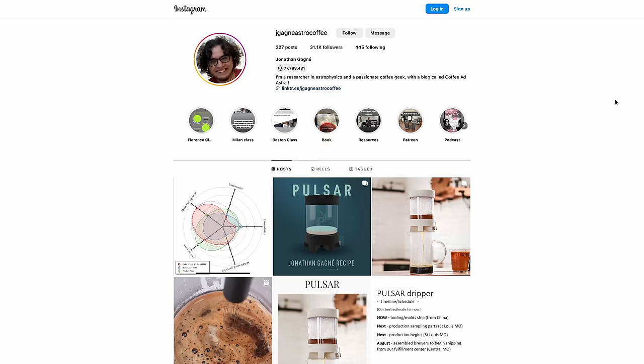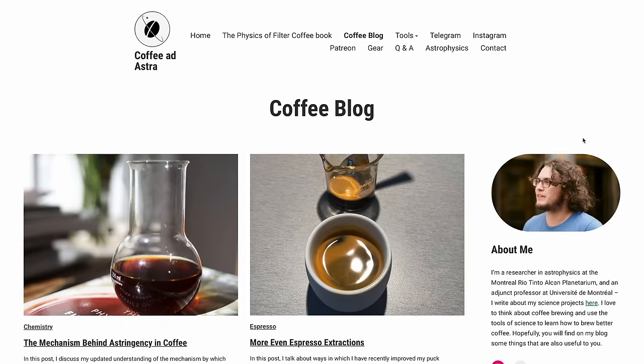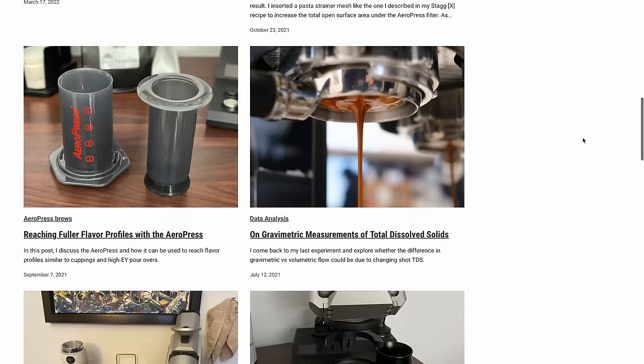The Palsa is the latest addition to their lineup and was developed in collaboration with Jonathan Garnier, who is a legit scientist — an astrophysicist to be more precise — and also happens to be properly obsessed with coffee. So if he calls this his dream brewer, then consider my interest piqued.